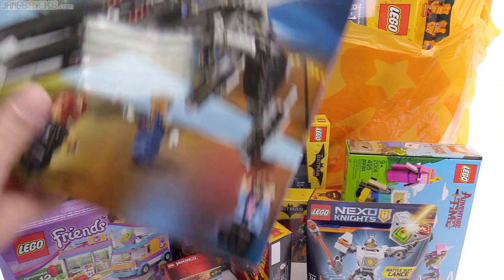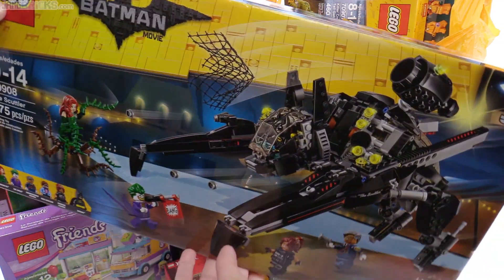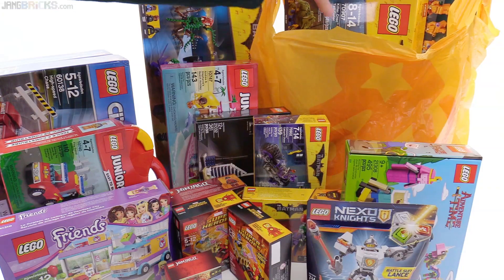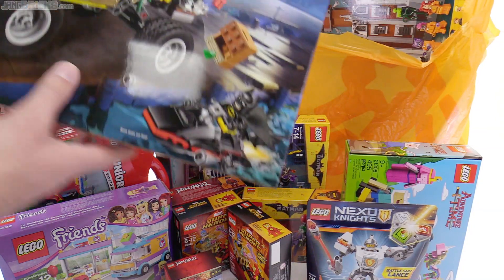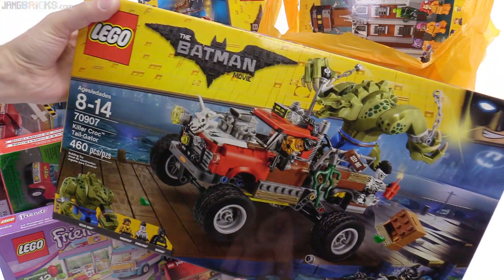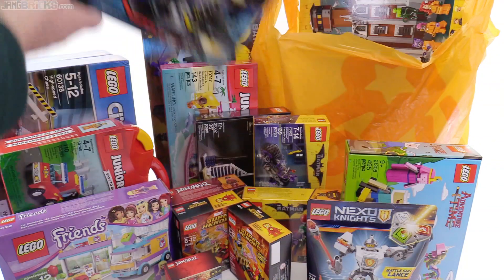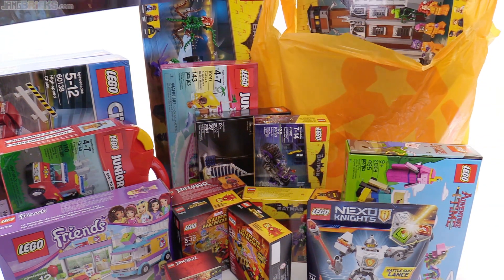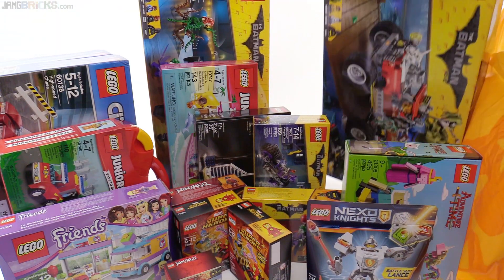Time for the big one — The Scuttler. The big Scuttler from the LEGO Batman movie. And the Killer Croc one — Killer Croc Tailgater. I have to walk around to the other side of the camera for this, because this is a big set, man. It's a really big set.